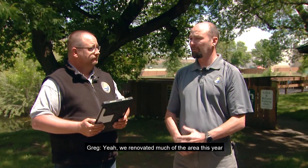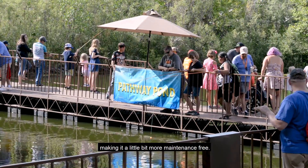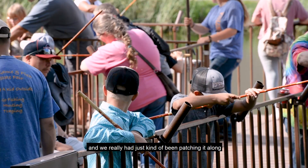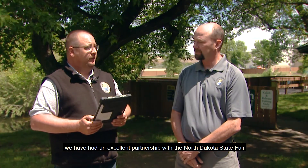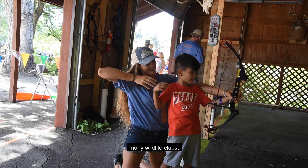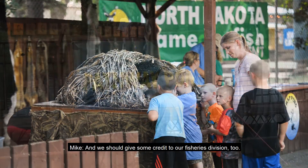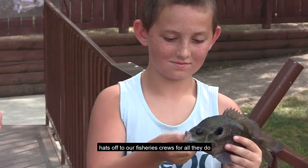We have some new updates to our buildings this year. We renovated much of the area, just updating the infrastructure, making it a little more maintenance free. A lot of these buildings have been here since the early nineties and we'd really just been patching them along, but now we have a nice fresh-looking place. This area wouldn't be possible without the help from the North Dakota State Fair — we've had an excellent partnership from day one, from the directors to the staff. This area isn't just operating the nine days of the fair; it's used by many wildlife clubs and outings, 365 days out of the year. And hats off to our fisheries crews for keeping that pond stocked full of those fighting game fish.